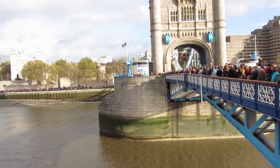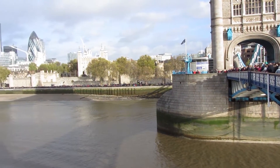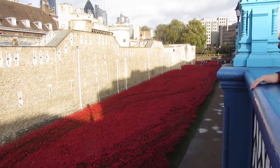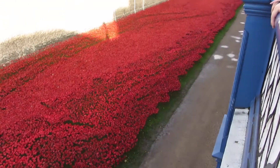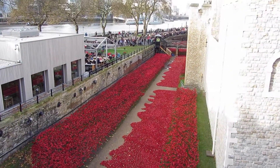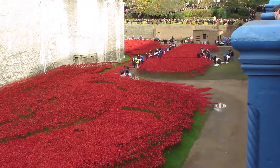We're at a very crowded London Bridge and a very crowded area around the Tower. I'm back to see the Blood Swept Lands and Seas of Red, the Paul Cummings art exhibition at the Tower of London. This is the commemoration of World War One.